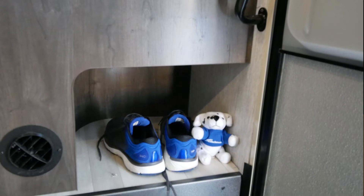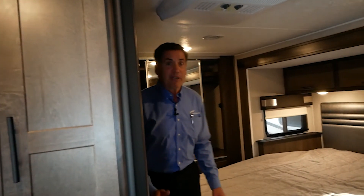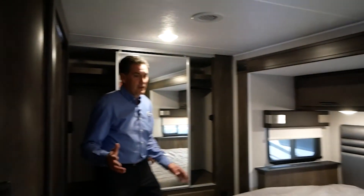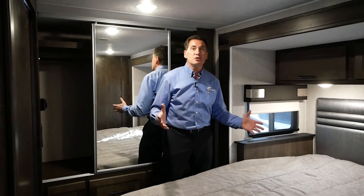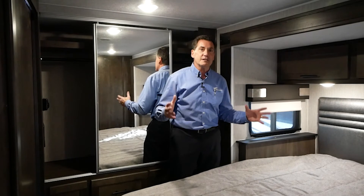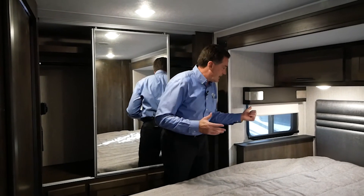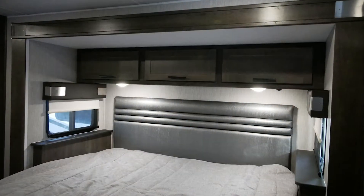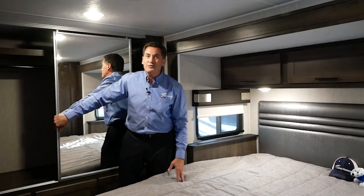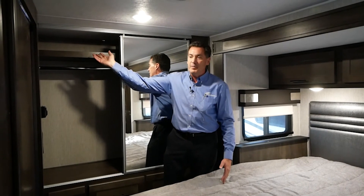As we move to the bedroom, we're going to talk about bigger, bigger, bigger. In the back, we have a 72 by 80 king bed — not an RV king, a residential king bed, 72 by 80, full king. Notice on both sides you have windows for ventilation. Our second bigger is our wardrobe, five feet across the back — a tremendous amount of hanging storage and of course a shelf up on top.